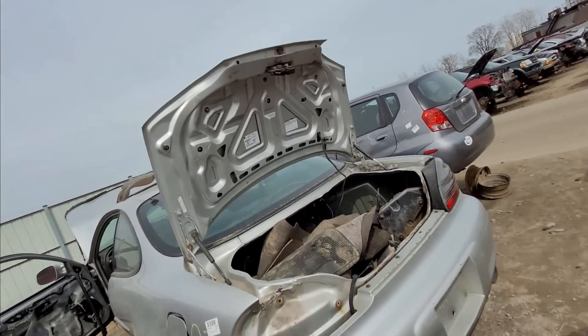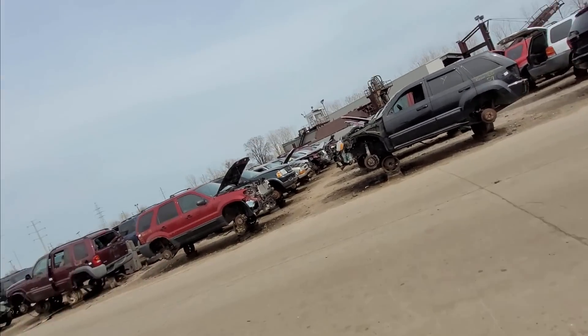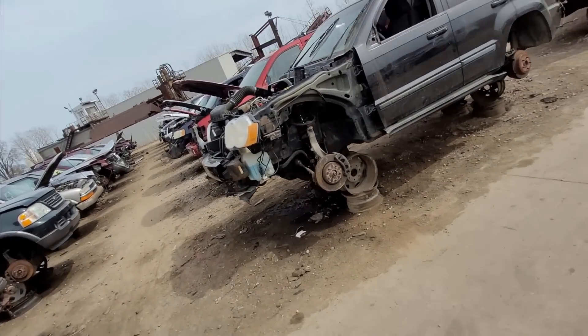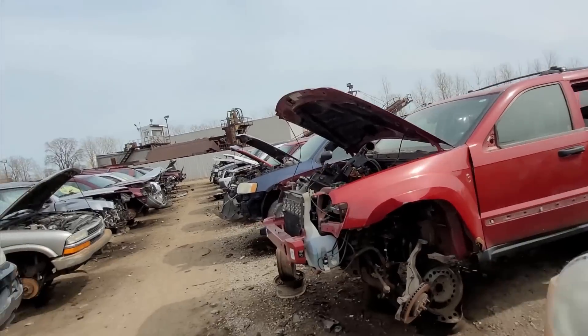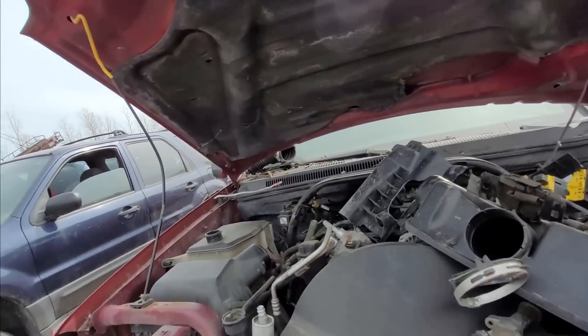All right, it's kind of going to wrap this up for me. I think I only have limited time here on lunch today. This was definitely worth checking out. Again it's Parts Galore. That's a 4.7 - I hate 4.7s. There's another 4.7, go figure.